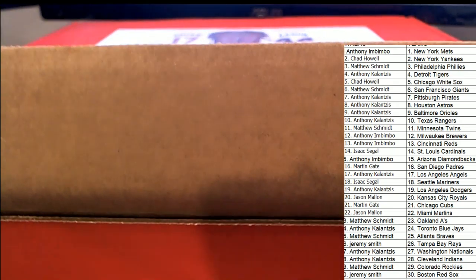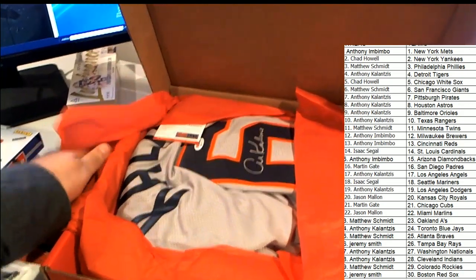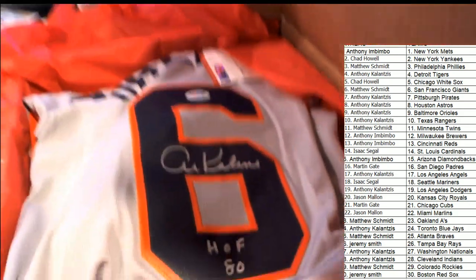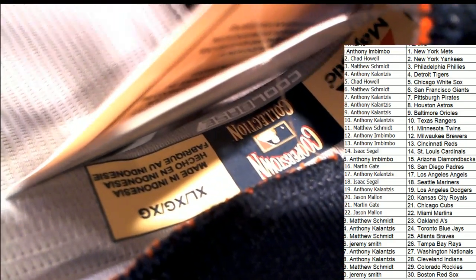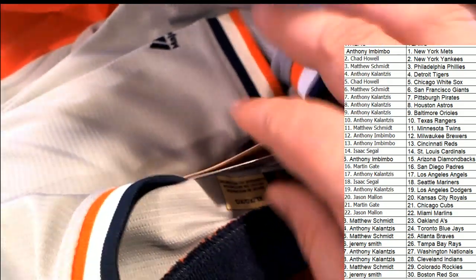Jersey, jersey, jersey — what's it gonna be in this autographed jersey box break? That is an Al Kaline autograph if I've ever seen it. That's right — it's the Tigers legend of baseball with a Hall of Fame inscription. Detroit Tigers owner, wow, what a great looking jersey. And wait — oh my, it's a Cooper's Town Majestic! This is like a big step up — oh my gosh, that is very awesome!